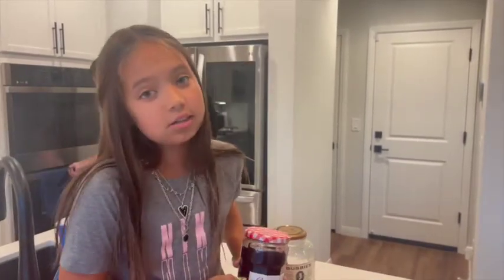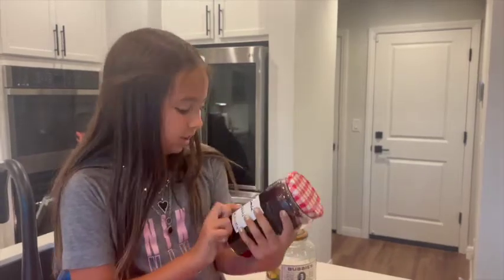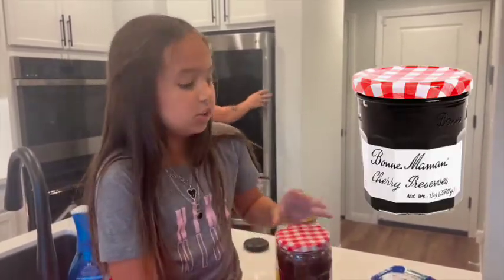This is at Costco for eight bucks. Mom just got this one — it's a cherry one. It's really good, it's just like that other one in color and all that, but it's so good.